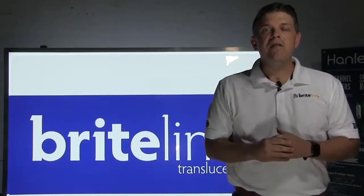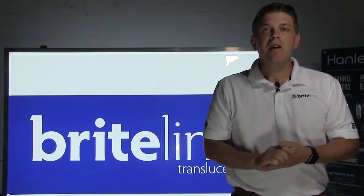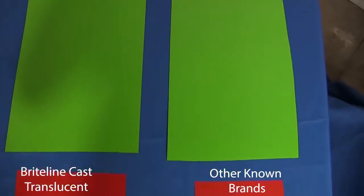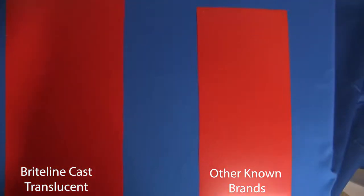Brightline Cast Translucent Film is offered in 15 of the industry's most popular colors and includes two diffuser films. We handpicked these colors to be exact Pantone matches to some of the top brands on the market, just like you see here with the red and brilliant green. So you don't have to worry about any color shifting from previous jobs you may have completed before using this film.